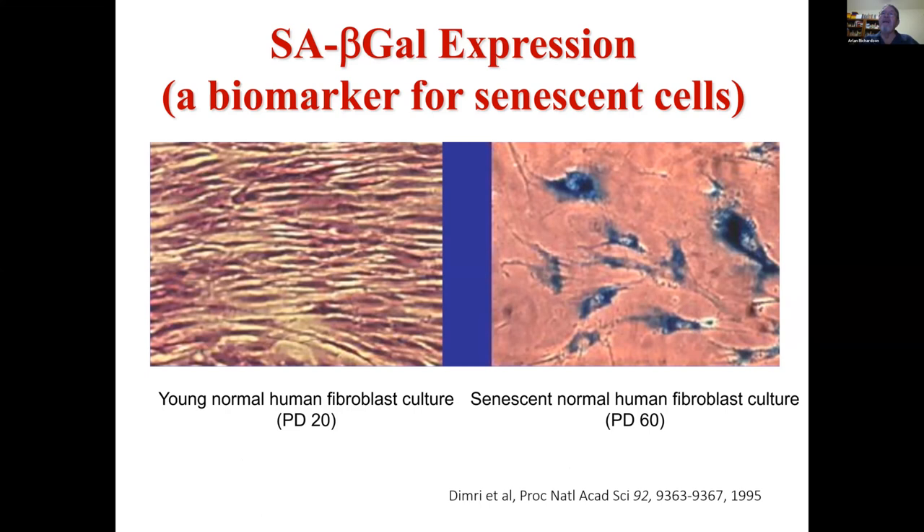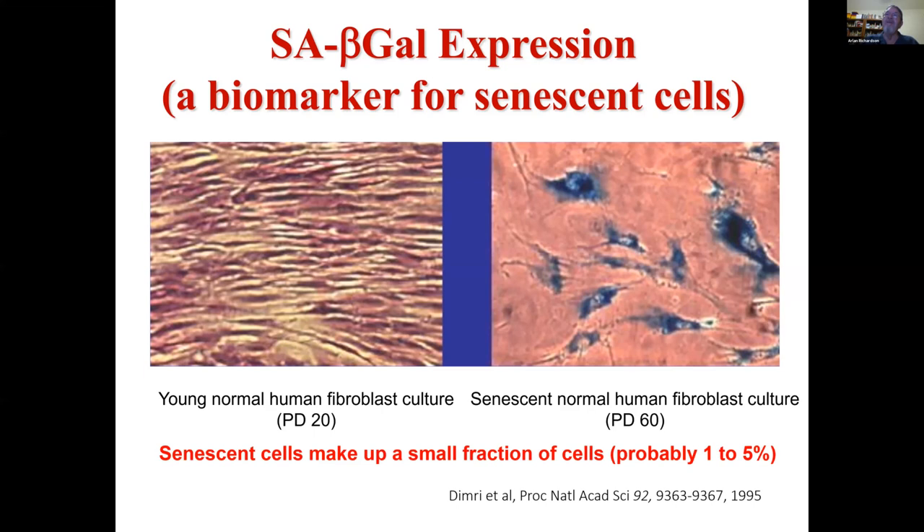Judy Campisi, many years ago, identified another marker of cell senescence: senescence-associated beta-galactosidase expression. Senescent cells have lysosomes that accumulate this beta-gal, and you can stain for it as a measure of cell senescence. Importantly, they showed that when you looked at tissues from animals, or particularly humans, you could see increased beta-gal-positive or senescent cells. Even though cell senescence increases with age, even in older individuals senescent cells make up only a small portion of the total — only about 1% to 5%.